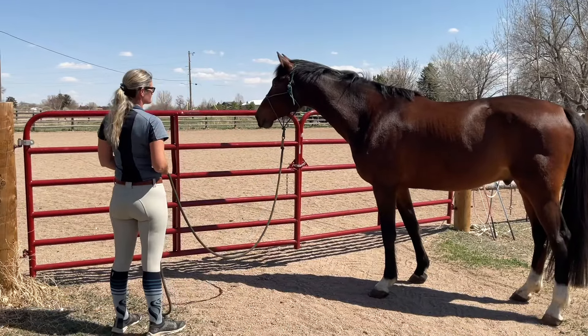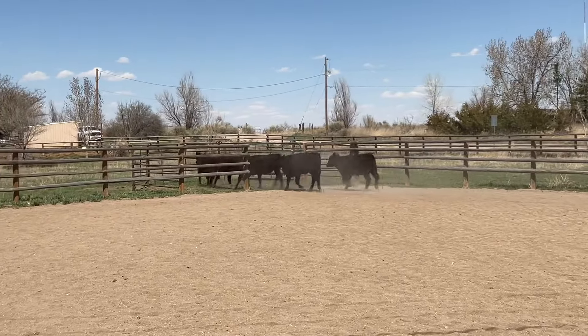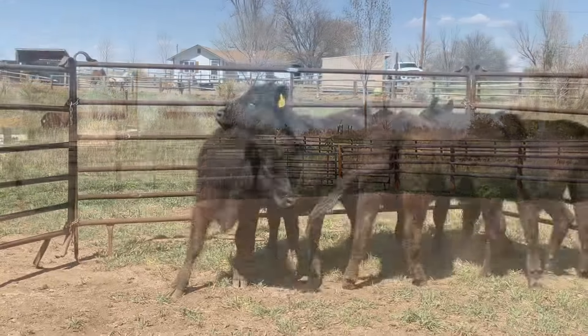It's always a good idea for our horses to be comfortable with them, and if we ever need to move some cows, that our horses are confident and safe to do so.